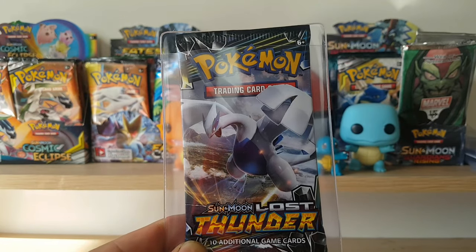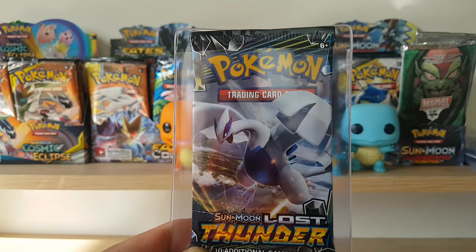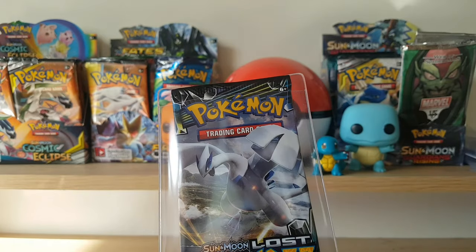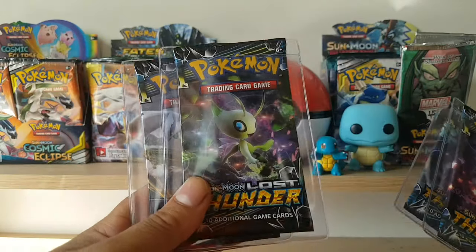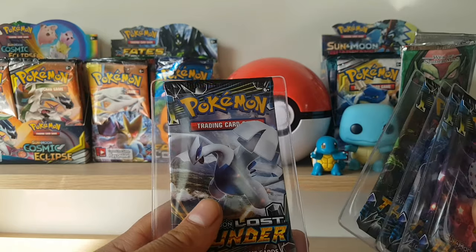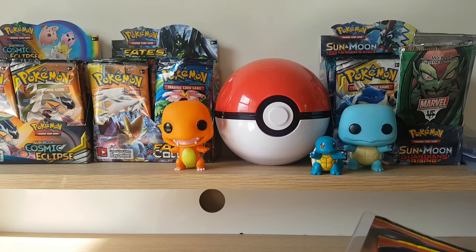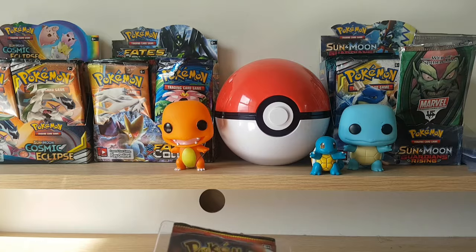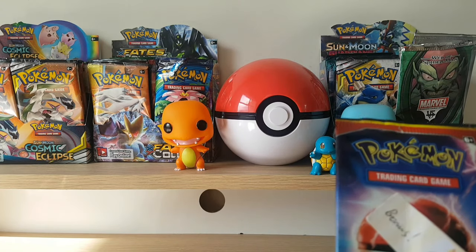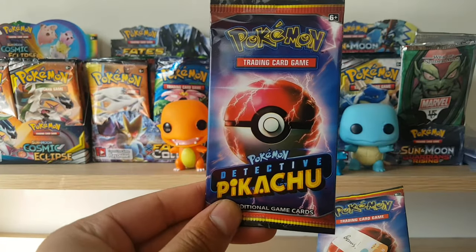I'm looking forward to filling up the binder with a lot of these booster pack art sets. When it's all complete it's going to look really amazing having them all there from different sets. I could probably smash out all the Sun and Moon sets real quick because they're still around. X and Y might be the same deal. Black and White is already getting pretty pricey. And remember the Detective Pikachu bonus pack — going into the last pack, we got that by accident.